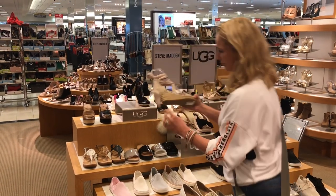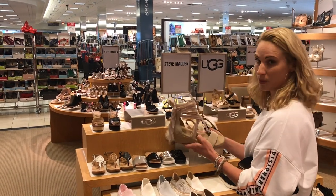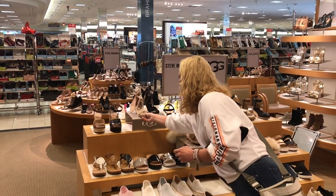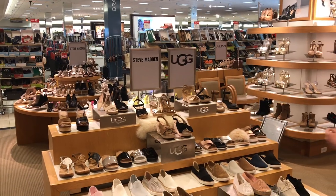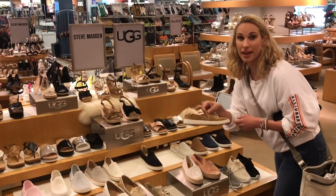Another espadrille — perfect height, nice and cushioned, contoured arch. Perfect. Avoid that one.